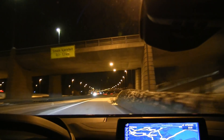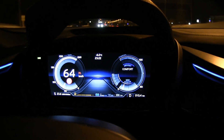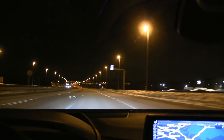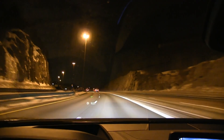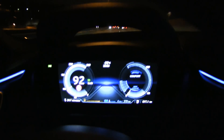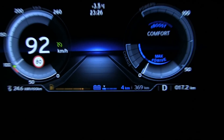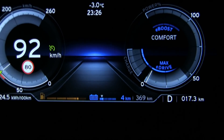We have already turned back now. We have about 50, maybe 52–53 percent state of charge. Let's head back and accelerate slowly. I'm low on juice — I have four kilometers left. But wait — I have a gas engine also!